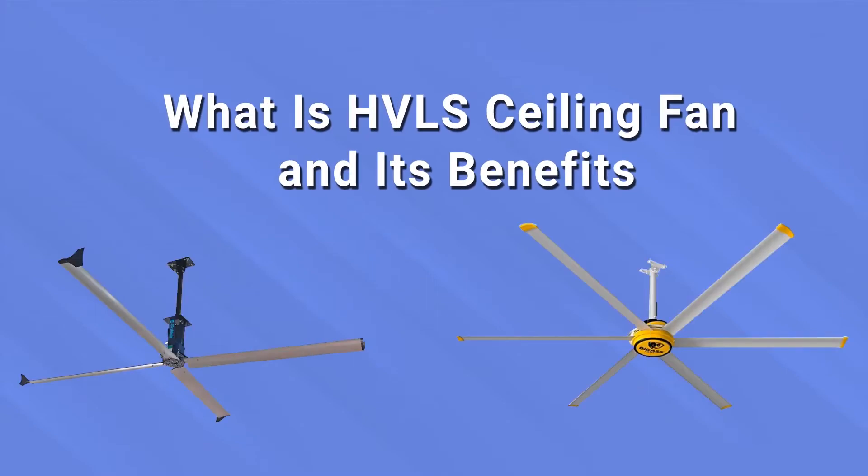Welcome to our channel. In this video, we are going to discuss about HVLS fans and their benefits. So let's get going.